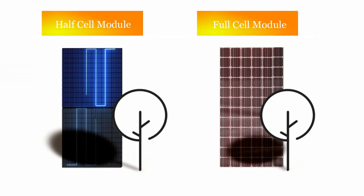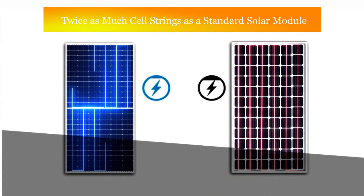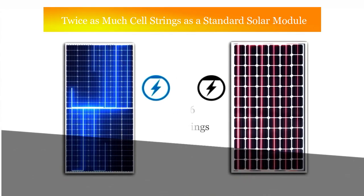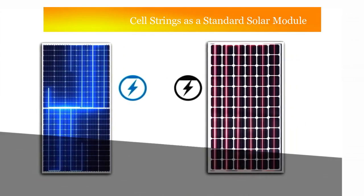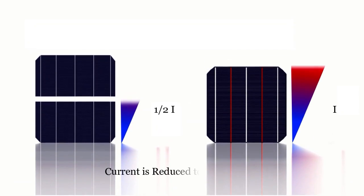Less shade impact: bypass diodes and innovative series-parallel connections enable the half-cell module to perform better in partial shadow conditions. With six module cell strings, a half-cell module has twice as many cell strings as a standard solar module, so the effect of partial shade is less severe.